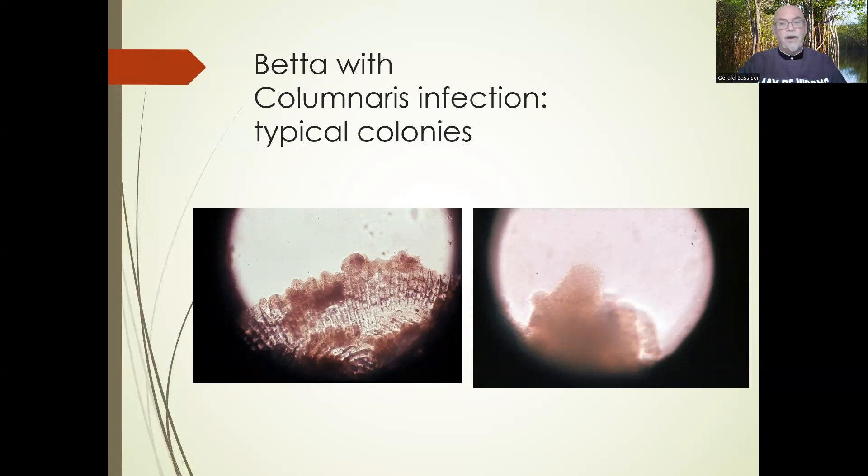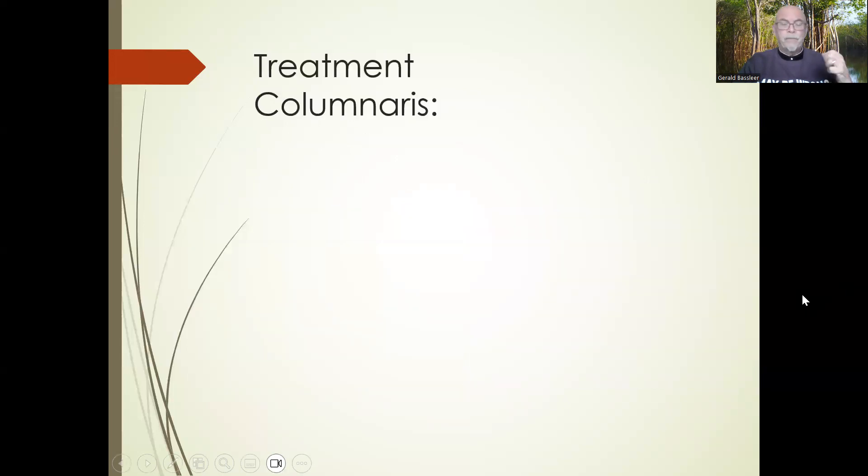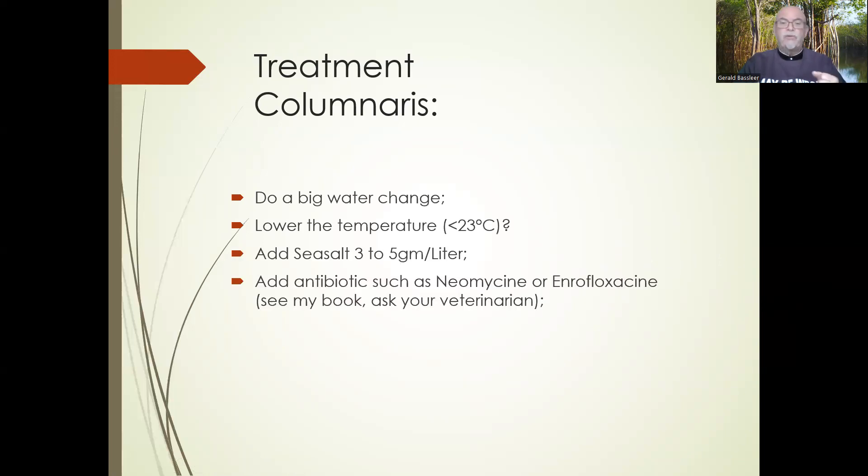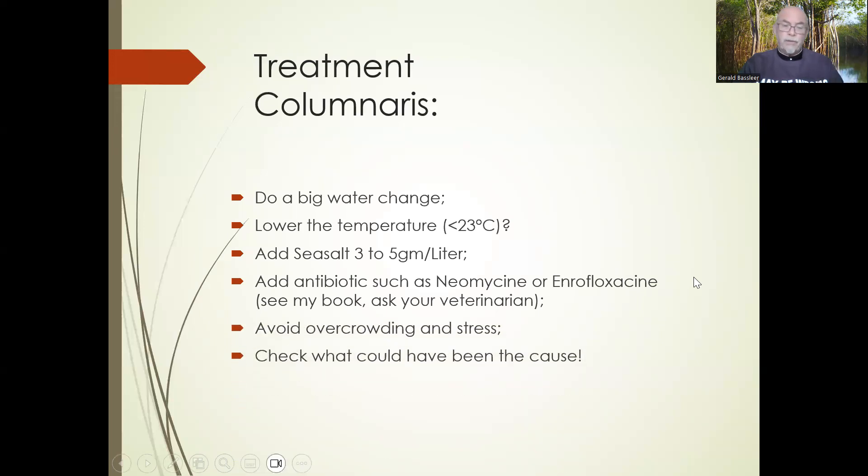A microscope can help you define it, because columnaris has typical colonies — sitting on the scales, and at the edges you can see tubifix-like groups of bacterial colonies. To treat: do big water changes, lower the temperature because columnaris is inhibited below 23°C — though be careful as bettas may not like it. Add sea salt at 3–5 grams per liter and add antibiotics such as neomycin or enrofloxacin; see my book and ask your veterinarian. Avoid overcrowding and stress, which stimulate columnaris growth. Check what could have been the cause: lack of water changes, too high temperatures, etc.